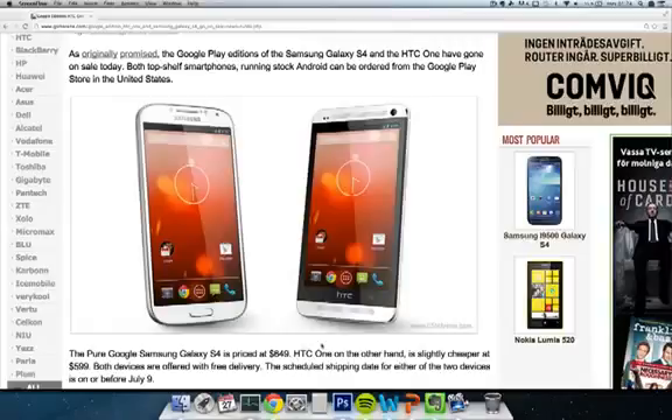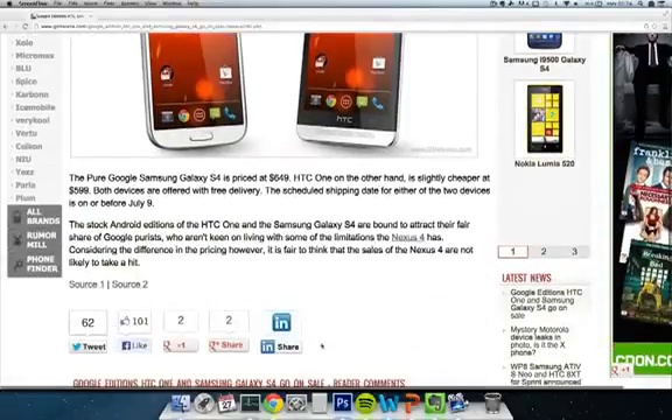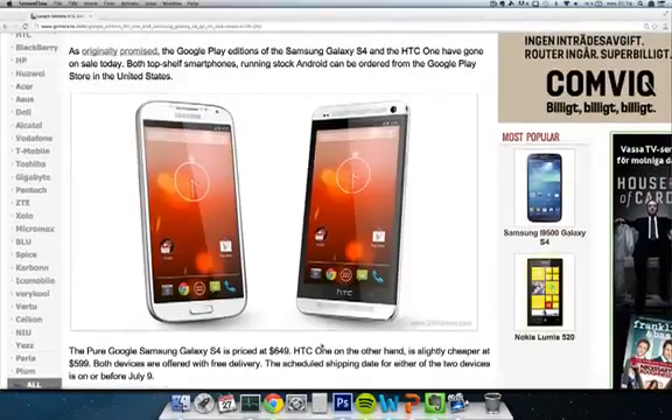It's pretty nice that there will be more phones coming with the stock edition of Android. They will be joining the Nexus 4 in the lineup of stock Android smartphones, and this is very nice because these are high-end phones from both Samsung and HTC shipping with stock Android. It should be available before or on July 9th. You won't have HTC's Sense or Samsung's TouchWiz — it's just going to be the clean, nice Android experience.